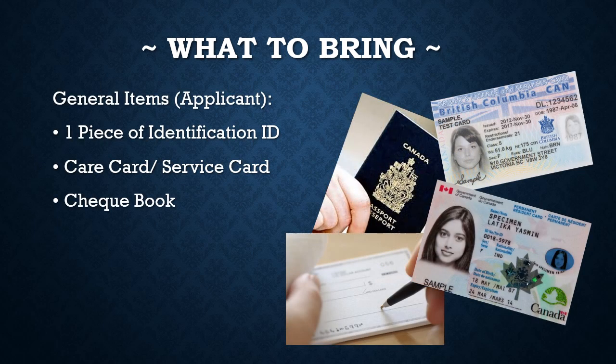Prior to coming in, the parent or guardian should come with the applicant. This will give a general idea not only for the applicant but for the person filling in the registration form — the location of the unit, who the staff are, and where to check in for any questions during operational hours. Furthermore, it gives us the opportunity to meet you. To make the registration process smoother, it is best to bring the following: identification card, care card, and checkbook.